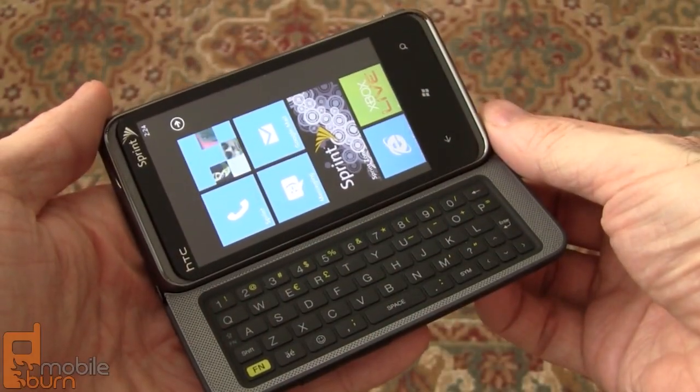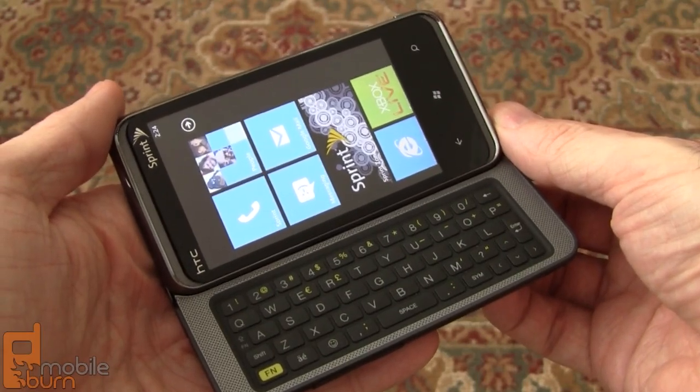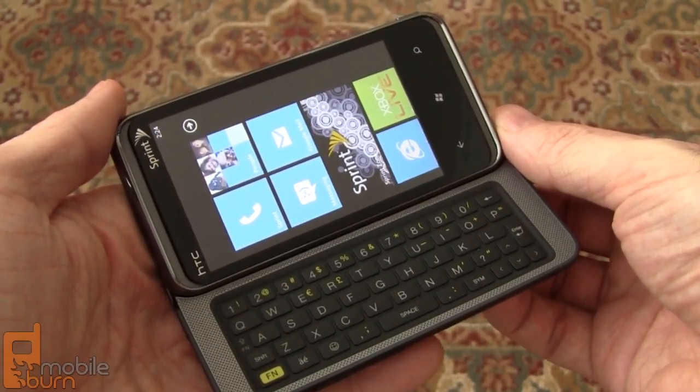So that's a quick look at some of the new features in the Microsoft Windows Phone 7 NoDo update, including the copy and paste functionality. I'm Michael Orle from MobileBurn.com.